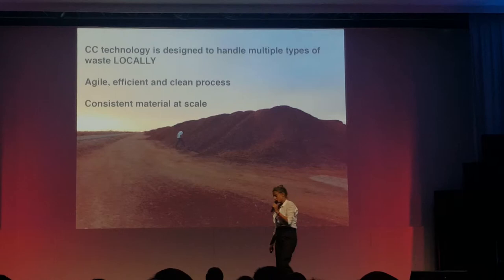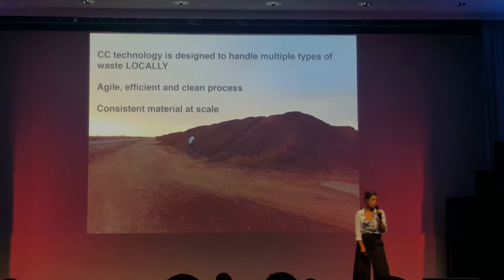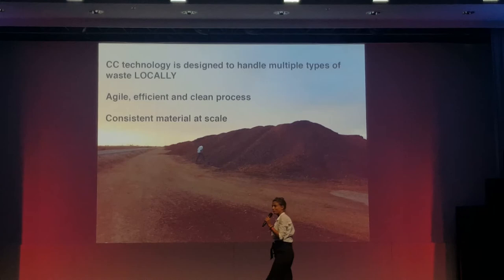California, where we are at the moment, has three million tons of waste that they can't get rid of from agriculture alone, plus enormous forestry waste right now because of sudden oak death and other problems with dryness. So we're going to be using that waste, taking it in, upgrading it, and selling it locally to farmers so that they can sequester carbon and make their soils better.